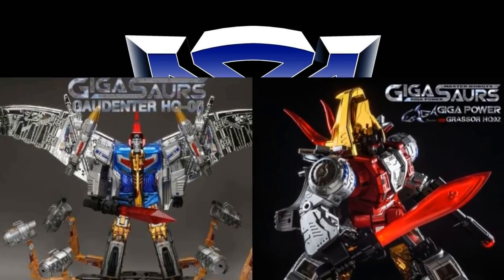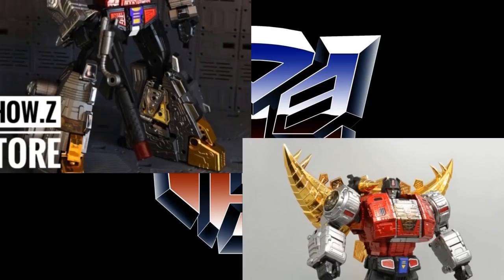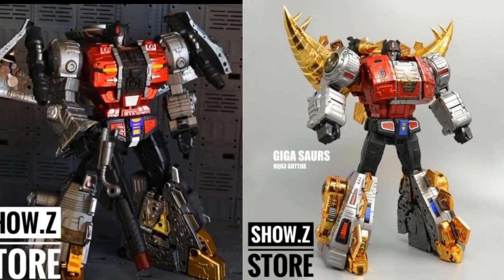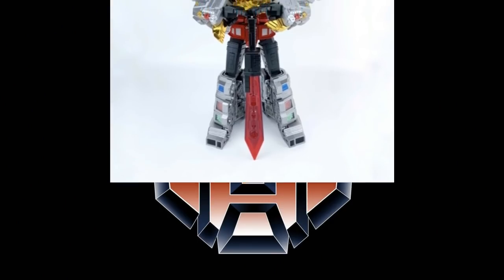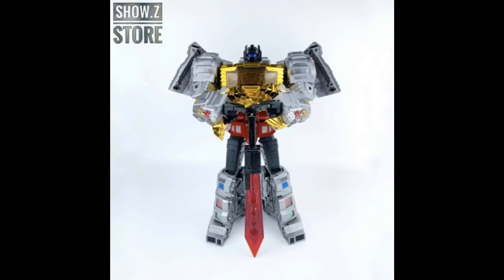When it comes to Dinobots, I'd go with Gigapower over Fans Toys if I was starting out. The Fans Toys ones are going to cost you an arm and a leg, and the Gigapower ones are almost all still pretty orderable at Show Z — so you can get every one of them and just knock it all out. I would also recommend for Grimlock, if you want to save a little dough, try to go after the KO oversize of the original Takara, because that one is pretty good and about the right size for Gigapower.